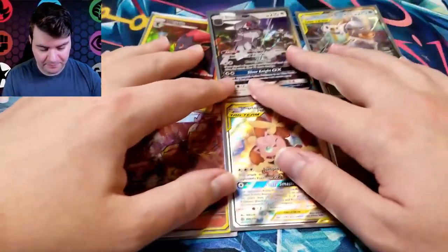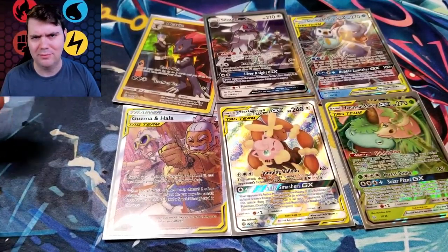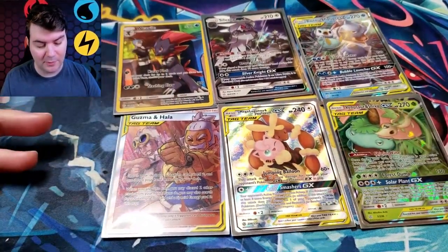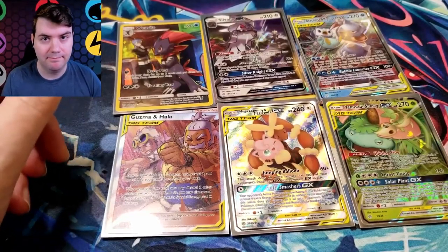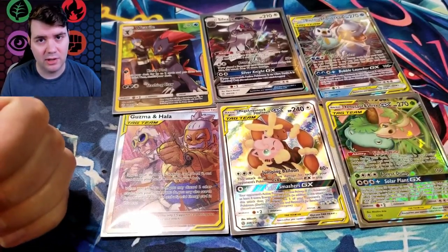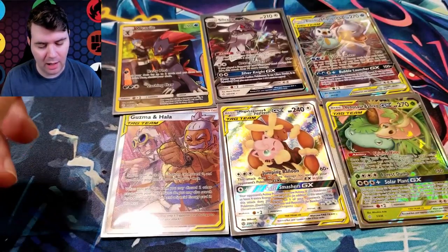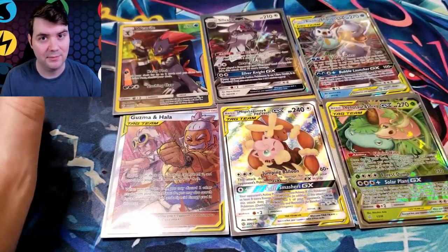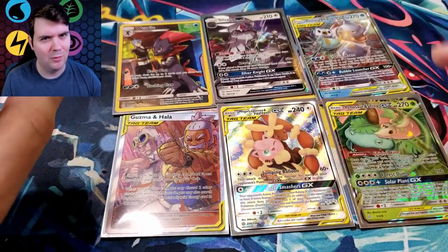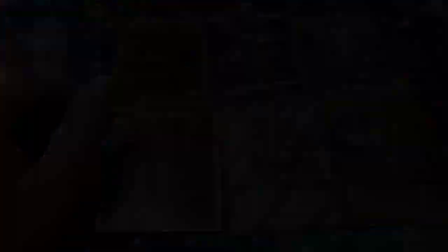So yeah, there we go guys — that's the first opening of the new year. I'm sorry I missed last Friday; the holidays kind of screwed up my schedule. We're going to do some more of these — I'm going to do some Hidden Fates on Wednesday, which I'm excited about. Got the new print run, so hopefully we can get some good stuff in that one. Guys, you know the drill — if you like the video please hit the thumbs up, it helps out the videos and my channel a lot. Please hit the subscribe button if you haven't already. I would like to know what your favorite Sun and Moon set is that's not a holiday set. Mine is this one, with Team Up being a good runner up. Anyway, until next time guys, take it easy, bye!